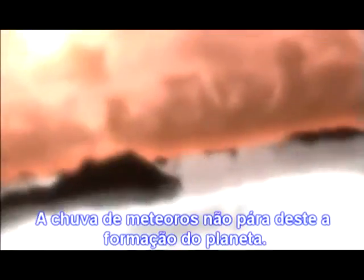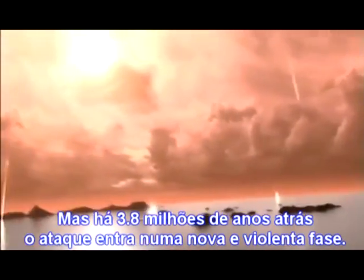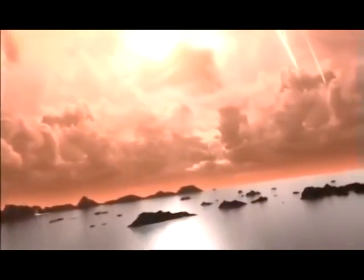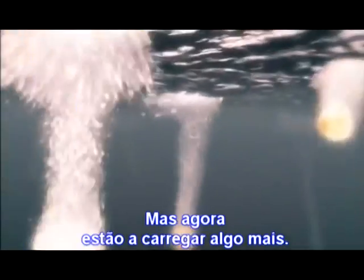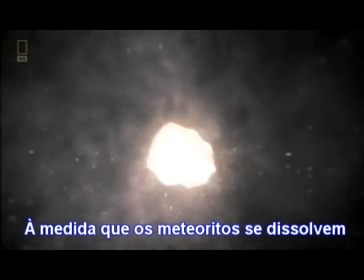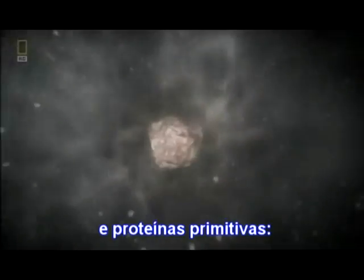Meteors — they've been raining down since the planet's formation. But now, 3.8 billion years ago, the assault has entered a violent new phase. Something has disturbed the orbits of these meteorites. They already brought water to the planet, but they're carrying something else too. As the meteorites dissolve, they release their minerals and transport carbon and primitive proteins — amino acids — from outer space to the bottom of the ocean.